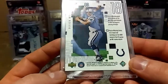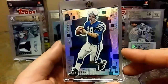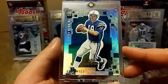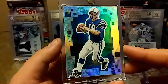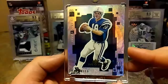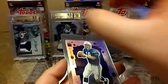Got this 1999 Upper Deck Peyton Manning. This is a gorgeous looking card — nice shine to it, nice detail in the back. Great looking card.